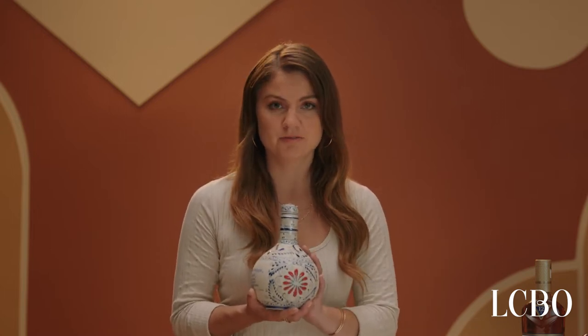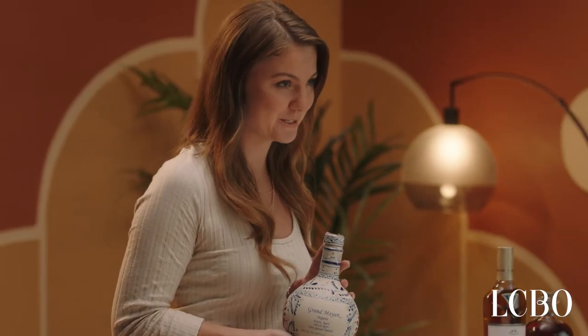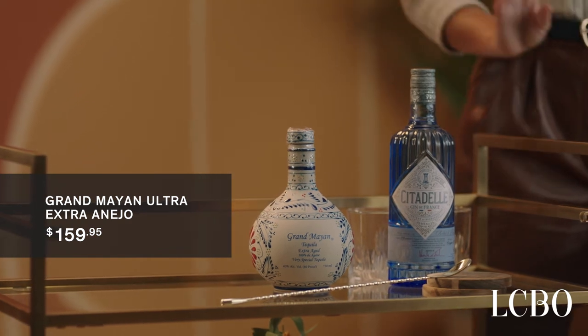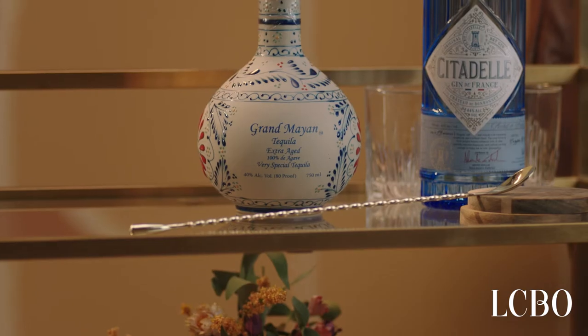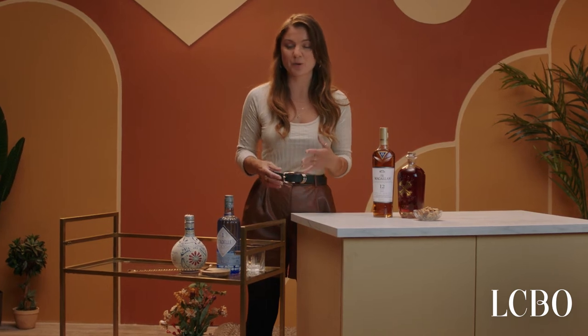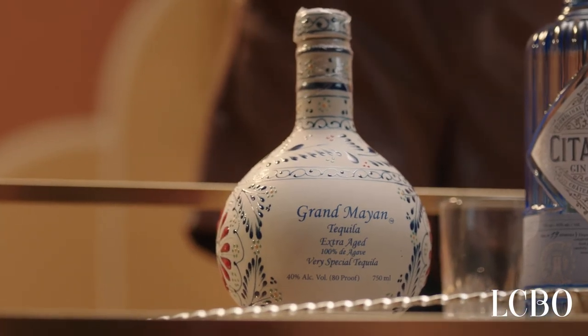My next bar cart essential is tequila. I love this Grand Mayan Ultra Aged Extra Añejo and you can find it at the tequila shop at the LCBO. It is a bit more premium, but if you're looking for a superstar bottle on your bar cart, for me this really is it. Every bar cart deserves a statement bottle — this one is aged for a minimum of four years in ex-bourbon barrels. It is medium-bodied, spicy with a long finish.